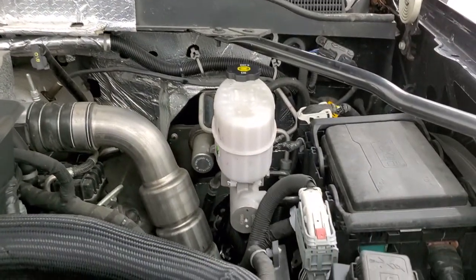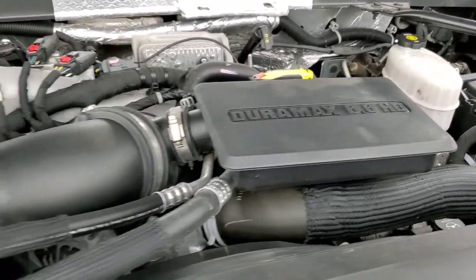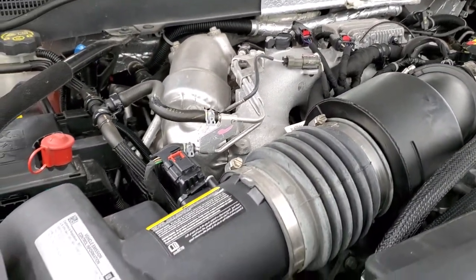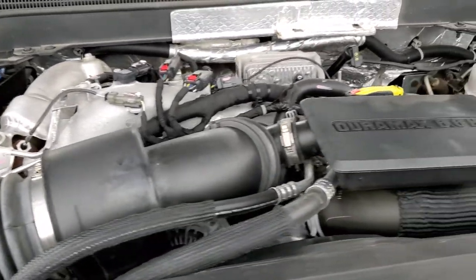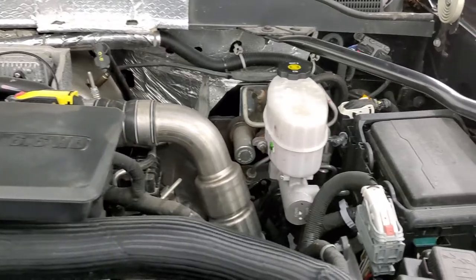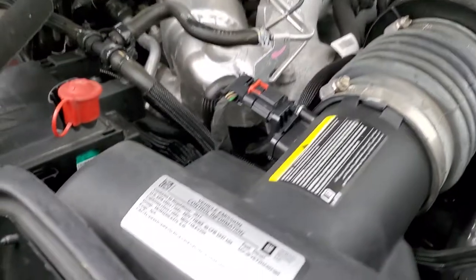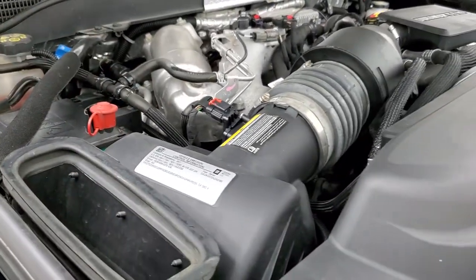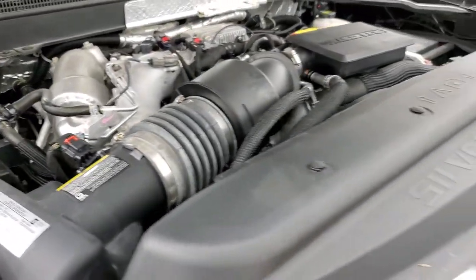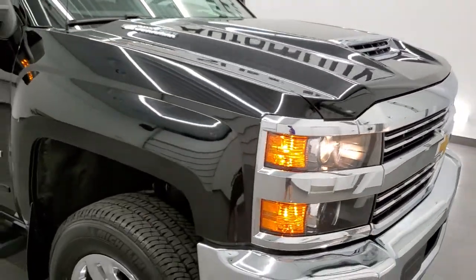Under the hood we have the 6.6 liter Duramax diesel with the L5P engine — 445 horsepower. This truck has been fully safetied and inspected by our service shop, has a fresh oil and filter change, all the fluids have been checked and topped off, and this truck is 100% ready to go. There's your emission sticker. There's your true cowl induction — the air goes through the hood down here into your air filter. This truck is all ready to go and I would highly recommend it from a quality and condition standpoint.